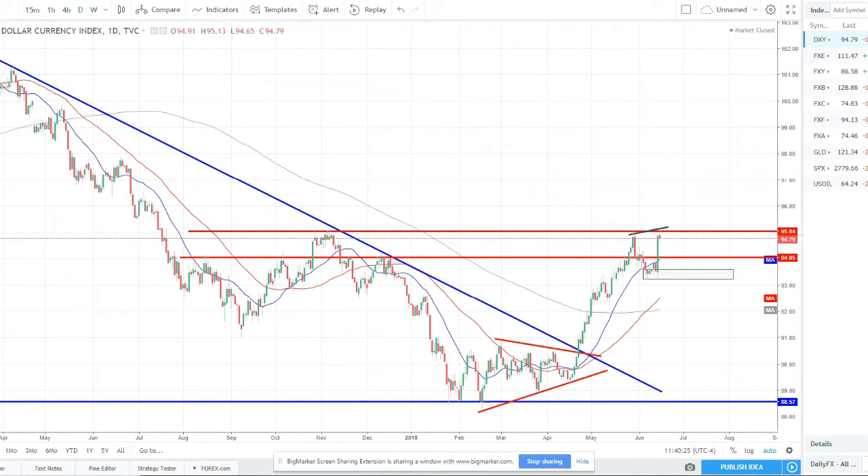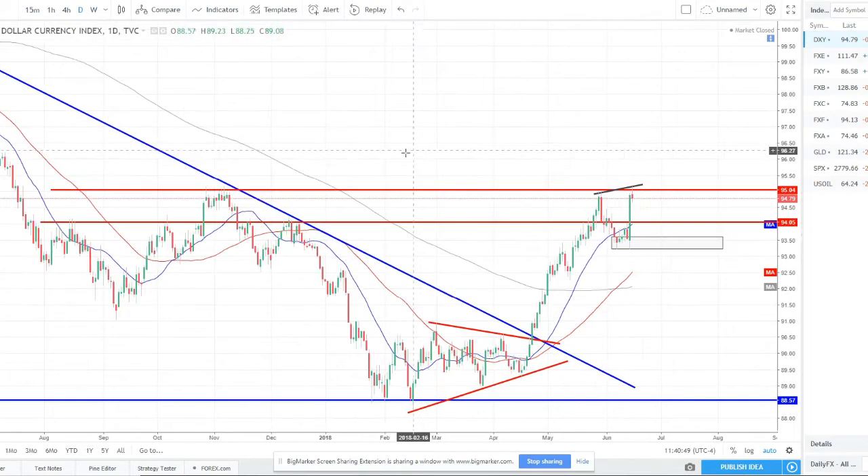Jumping into the charts here, starting with the indexes. This is a basket of each currency individually, instead of pairs like normal foreign currency transactions where you're buying one and selling the other. This is really the futures index chart — each individual currency on its own, showing its relative performance versus a basket of other currencies. Starting with the Dixie, the dollar index — this is the US dollar.